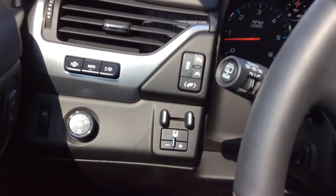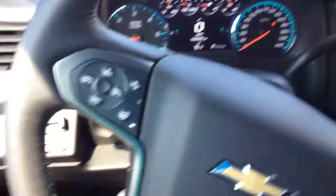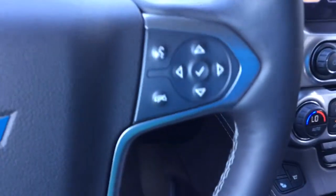And of course you've got the controls for your heads-up display right there, your lane departure, park assist, trail and brake. And of course your forward collision alert on your steering wheel. Cruise control settings as well, and the control for your driver information center.